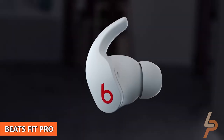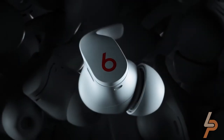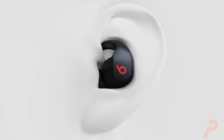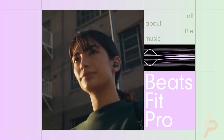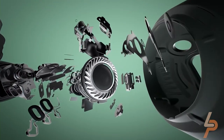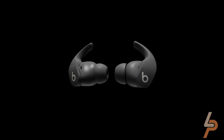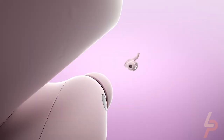Beats Fit Pro. Take the Beats Studio Buds, then add affixed wingtips and most of the AirPods Pro's features, and you wind up with Apple's best workout headphones. Meet the Beats Fit Pro, a sportier version of Beats' popular wireless earbuds that hits on all cylinders. Adaptive EQ adjusts frequencies in real-time to hear music more precisely, while spatial audio with head tracking creates an immersive listening experience when indulging in Dolby Atmos-supported content. Noise cancellation is just as strong as on the AirPods Pro, plus you get more extended ANC playtime.